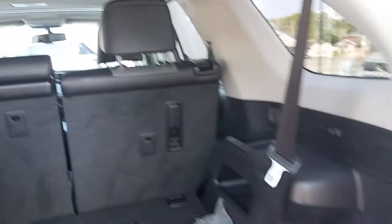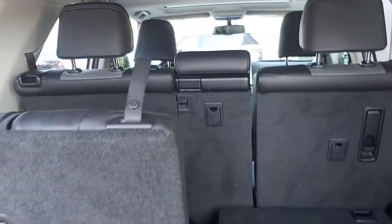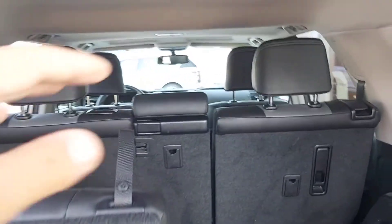There is a USB plug over here, a storage unit, and cup holders in the cargo area. You can also fold the seats down as well.